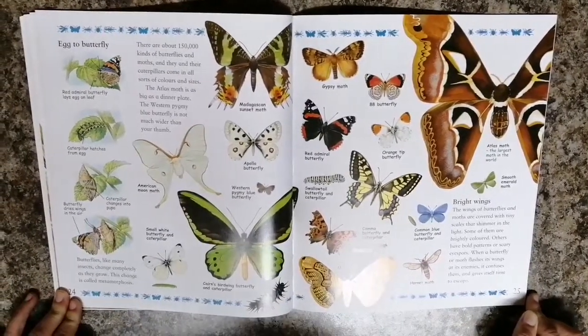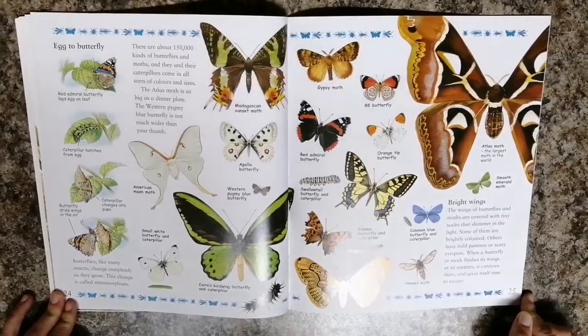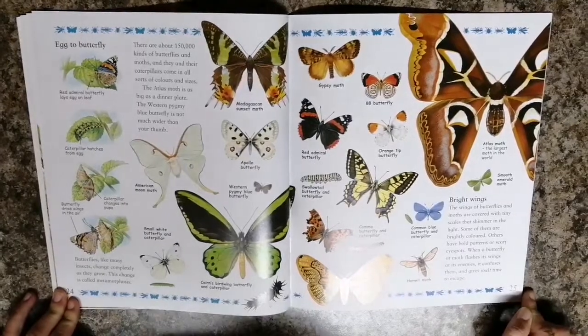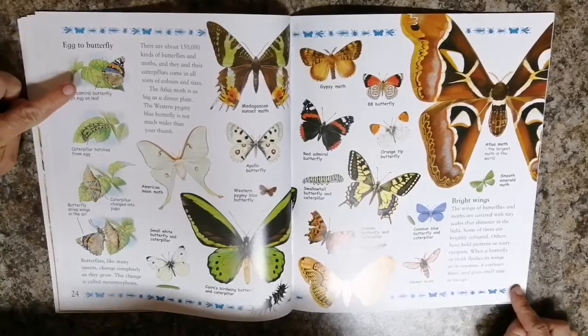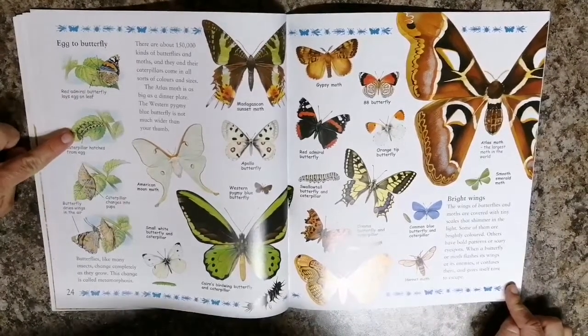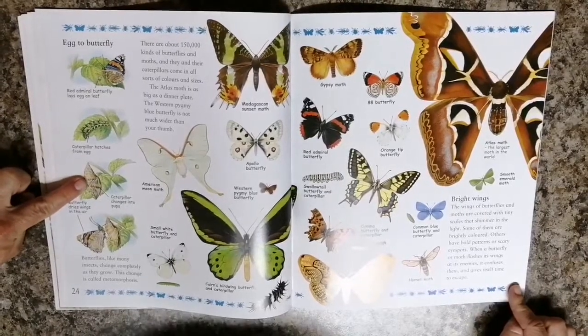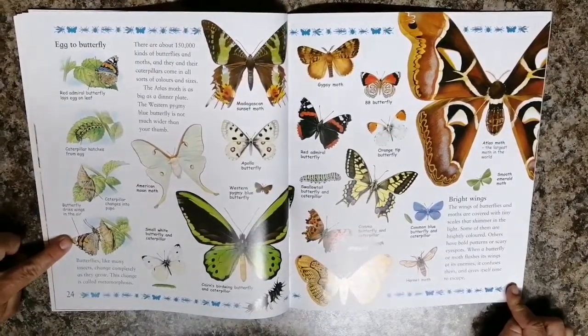Butterflies, like many insects, change completely as they grow. This change is called metamorphosis. Here you can see the butterfly lays its egg, a caterpillar hatches from the egg, the caterpillar changes into a pupa, and a butterfly comes out of the pupa.